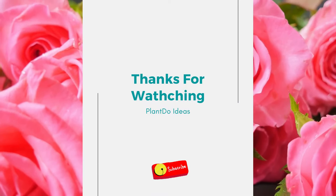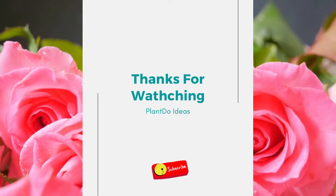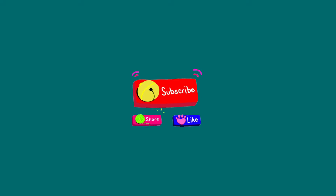Thanks for watching my video about 5 fast-growing plants for fence. If you like this video, don't forget to like and subscribe to support our channel. See you in the next videos.